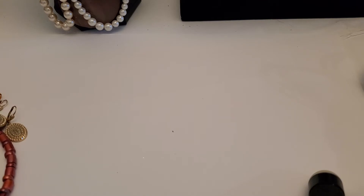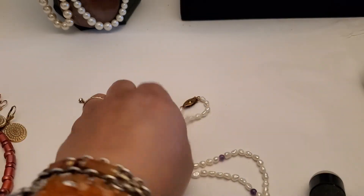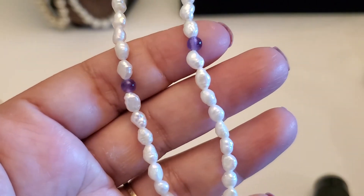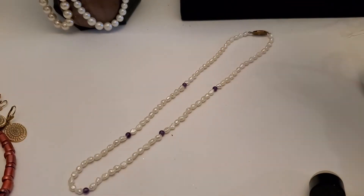And look at this one — this is so pretty. Look at the pearl with the bead in between them. There's like a purple bead or it looks like amethyst, but I'm not sure. Anybody wants this one, it'll be three dollars for that one.